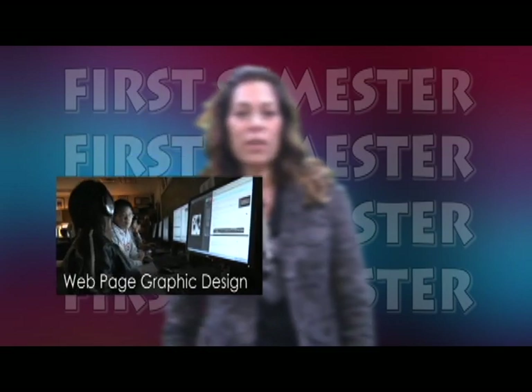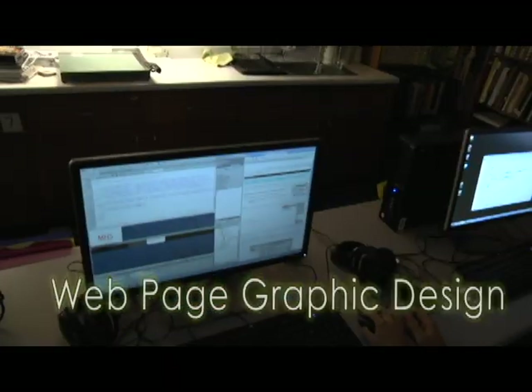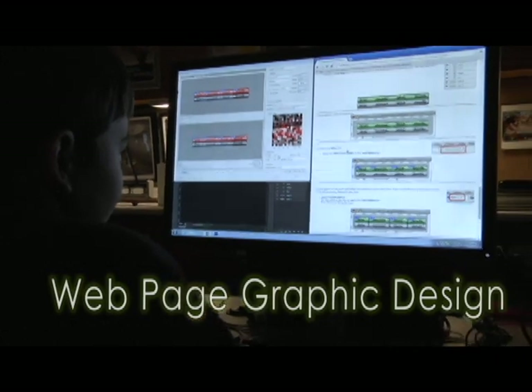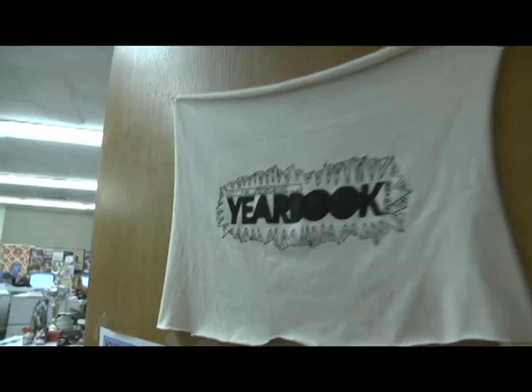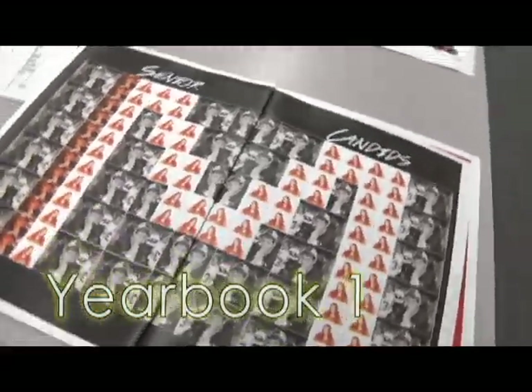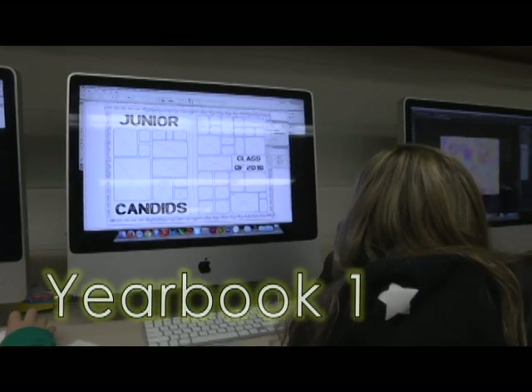Other art classes freshmen can take first semester are Webpage Graphic Design or Yearbook 1. Webpage Graphic Design is an important graphic design course for beginners — it's for anyone who wishes to create an attractive, functional web presence. In Yearbook, you will learn real-life skills, graphic design, Adobe software applications, and represent your friends, clubs, and sports in the yearbook.